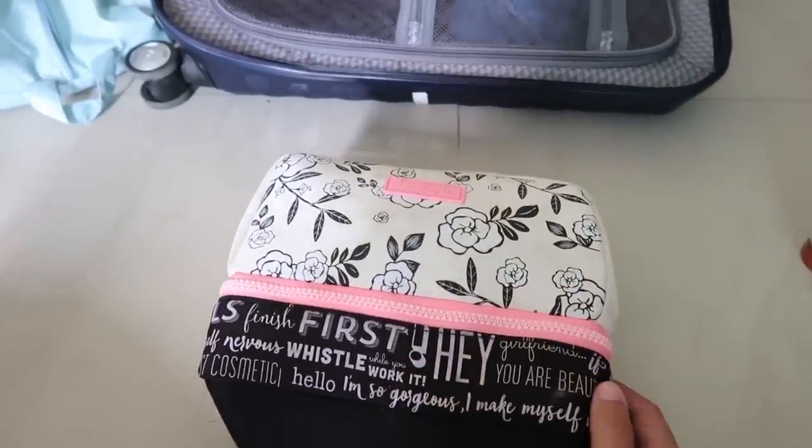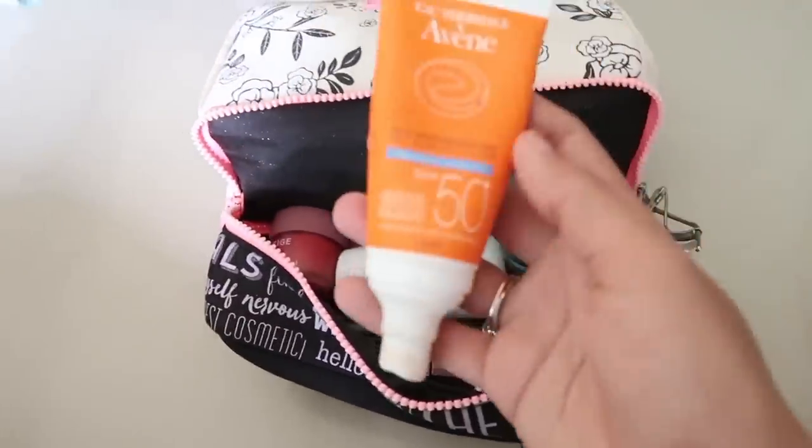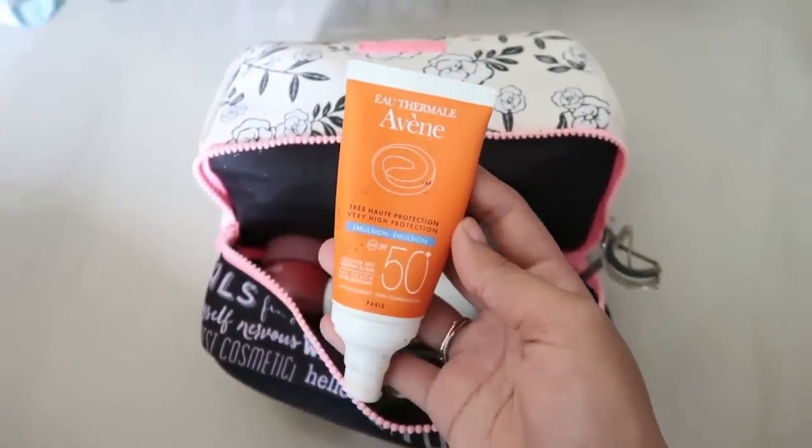This is my makeup pouch from Benefit Cosmetics. I like to call it my double-decker pouch because it has two layers and a lot of space. Here is one of my sunscreens — this one is from Avène.